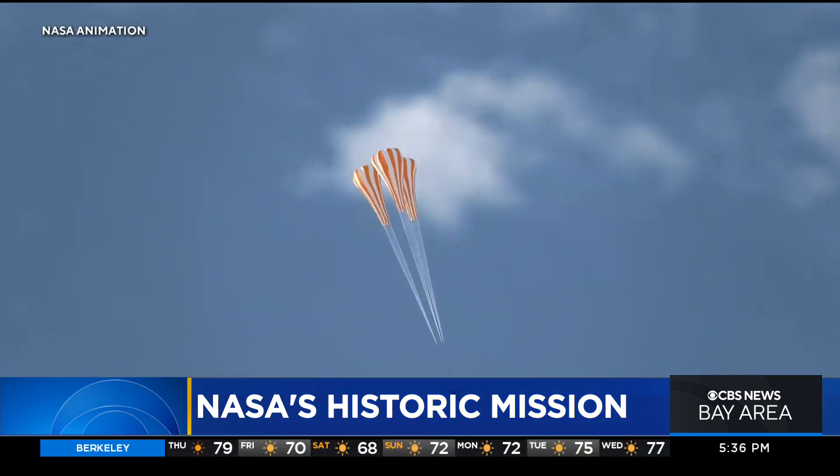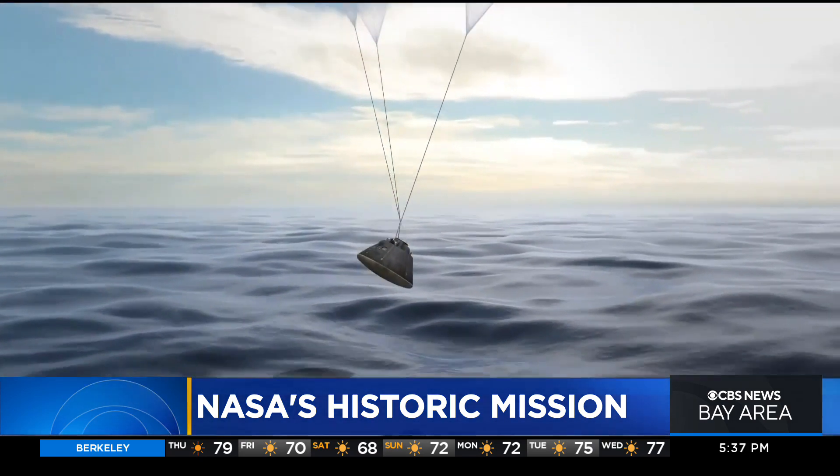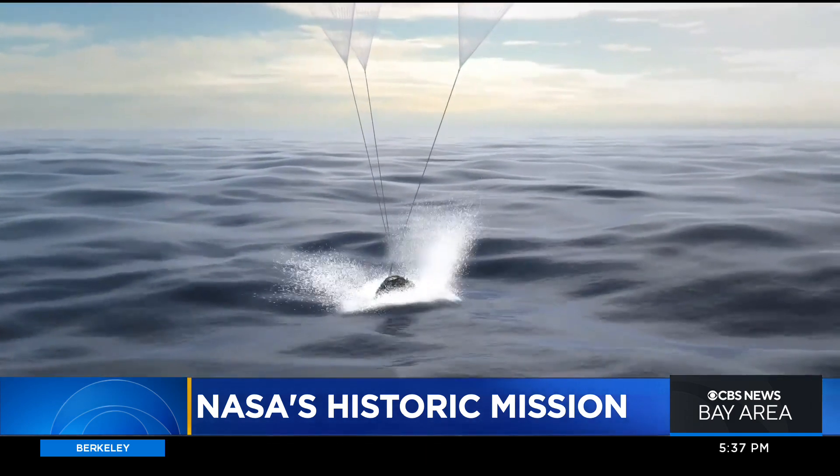If Artemis 1 succeeds, it would pave the way for human flights to the moon, including a lunar landing later this decade. And how hurtful to the program would it be if it doesn't go right? I can't tell you that. But conceivably, it could end the program. You just never know until you get in that situation. I hope we don't have to worry about that — it's my goal. No pressure, right?